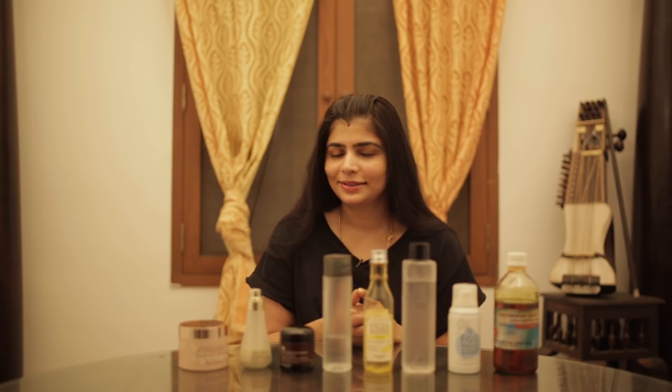Today I'm going to be introducing you to my simple nighttime skincare regimen, and after seeing all these bottles you'll be wondering — really, is this simple? Yes, it is.